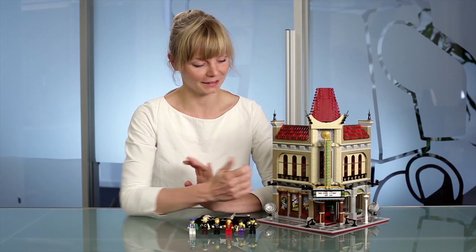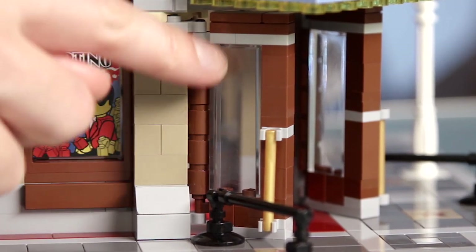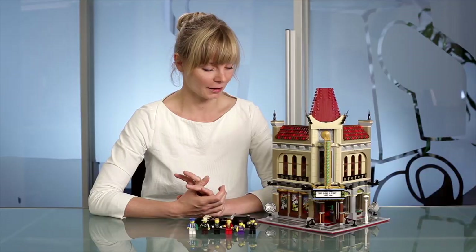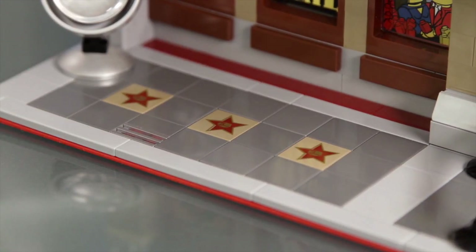I have a few favorite elements in this set. One is this transparent brick, which allows you to look inside the building. But also this unique star print, which creates a line of stars along the sidewalk. It was fun showing you this model, and I hope you will enjoy it just as much as we did.